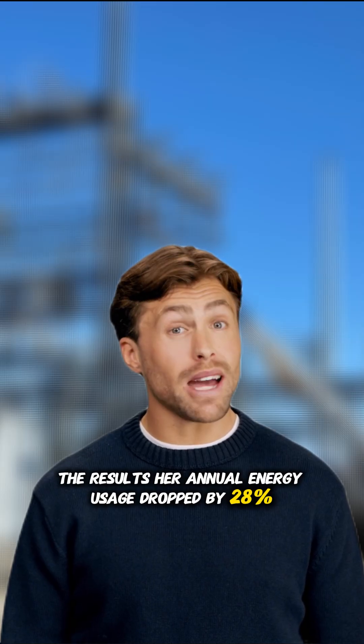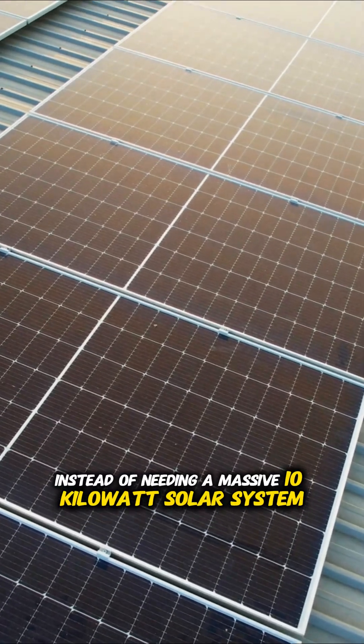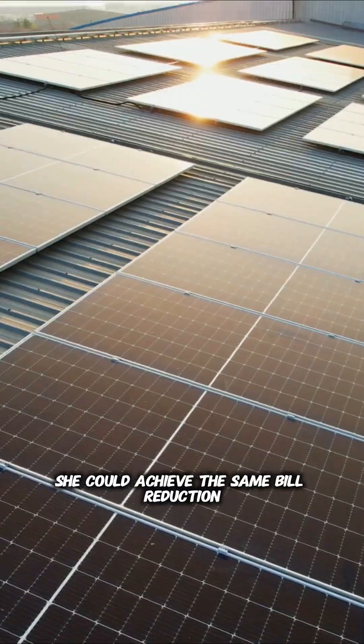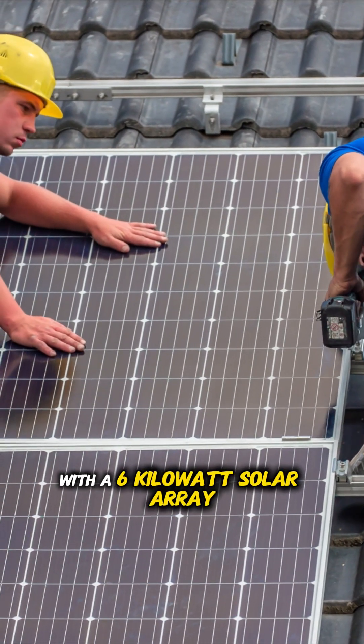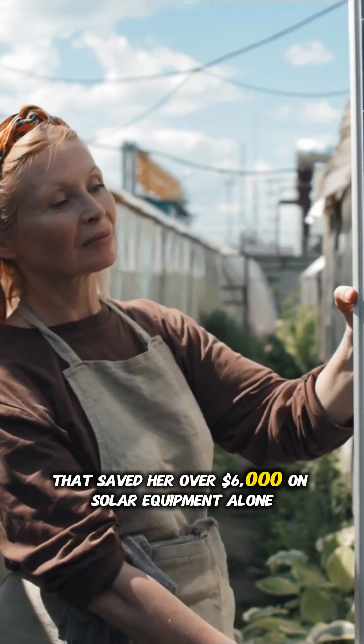The results: her annual energy usage dropped by 28%. Suddenly, instead of needing a massive 10-kilowatt solar system, she could achieve the same bill reduction with a 6-kilowatt solar array. That saved her over $6,000 on solar equipment alone.